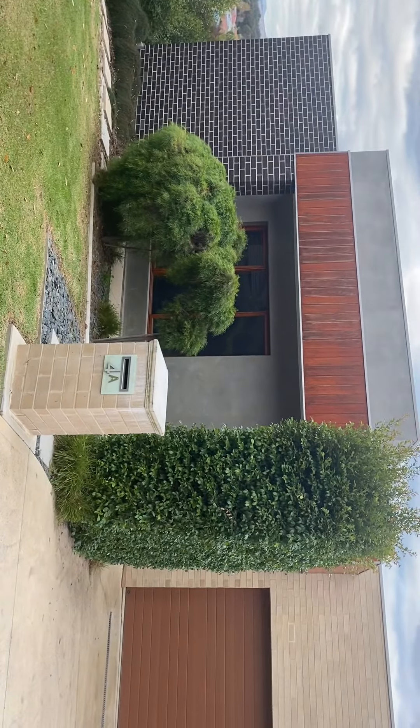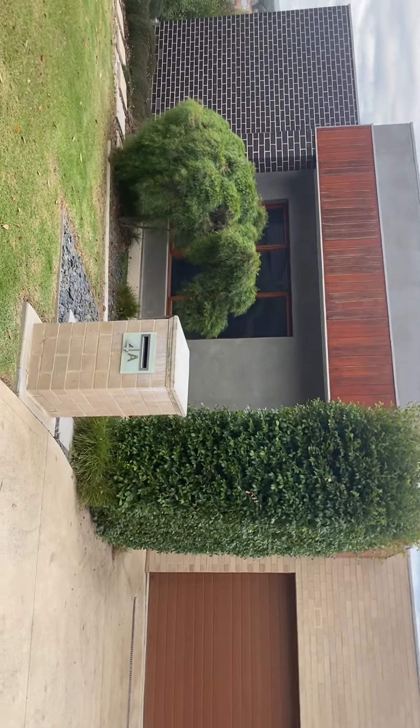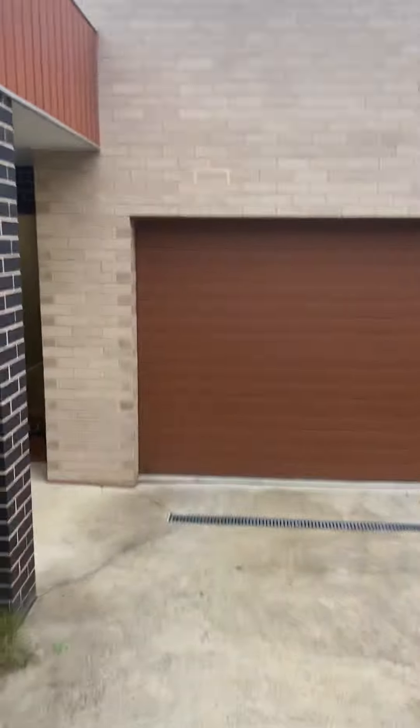Good afternoon and welcome to 4A Ronald Place in East Albury, high on the hill in Eastern View Estate. This is a lovely three-bedroom home with double lock-up garage with internal access. Let me take you through for a wander.